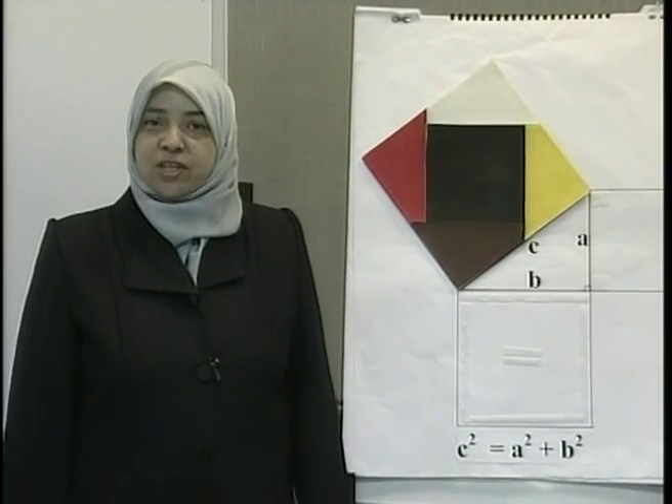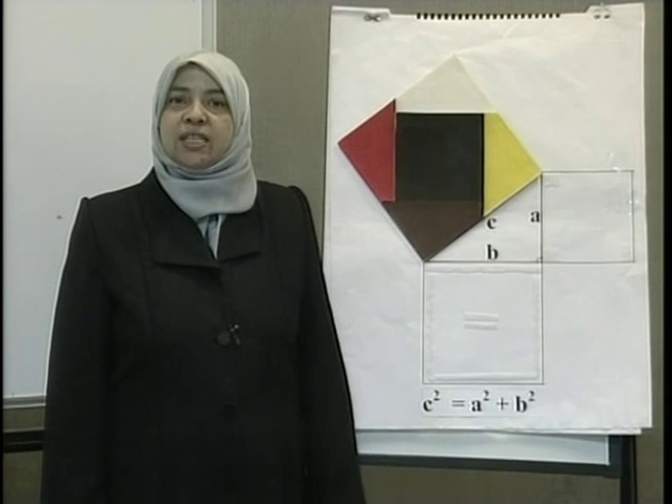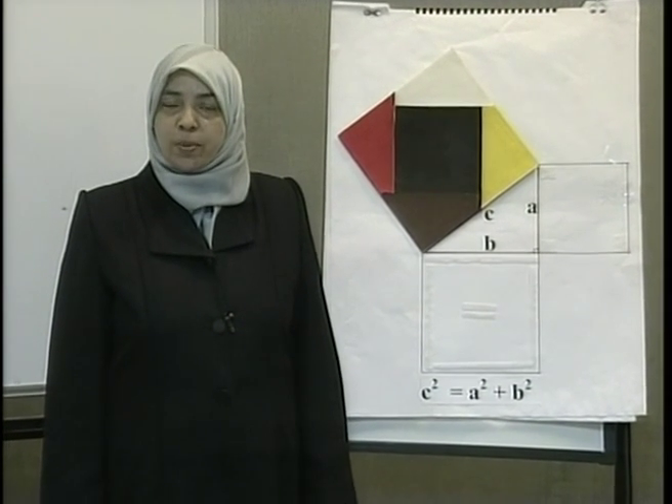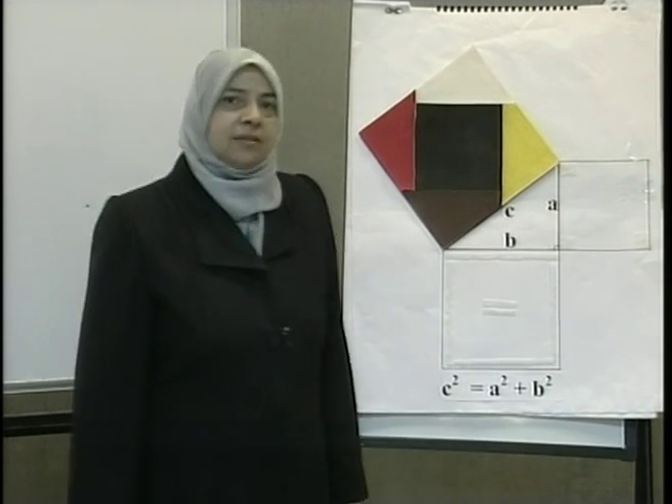Now, after we have played this game, the question is: does the Pythagorean Theory remain true if we replace the squares with triangles, rectangles, hexagons, or pentagons? Discuss that together, and I will see you shortly.